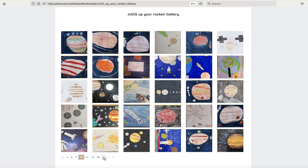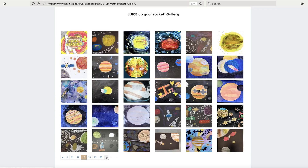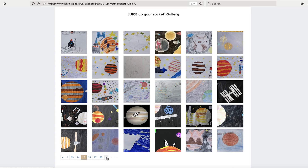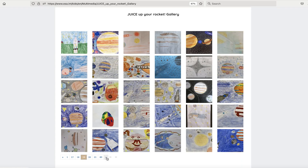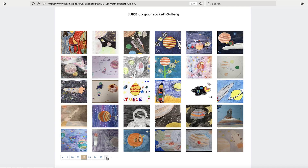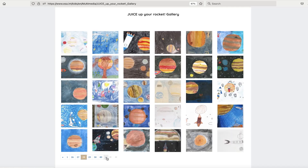The response was overwhelming. We received over 2,600 entries from 63 different countries — from Europe, of course, but also from all over the world: from the Philippines, from Bangladesh, from Afghanistan, from El Salvador, from Brazil, India, Sri Lanka, and also from the island of Vanuatu.